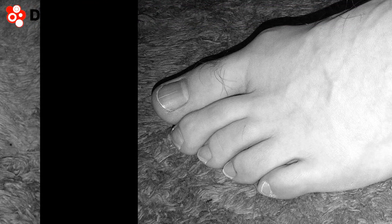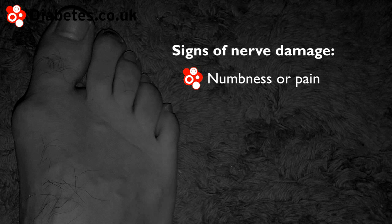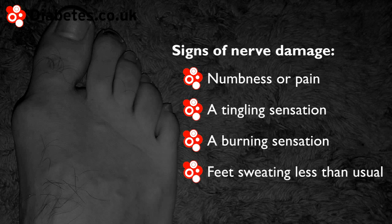Nerve damage is a relatively common complication of diabetes, which is important to diagnose as it can lead to foot problems developing. Signs of nerve damage include numbness, pain, a tingling or pins and needles feeling in the legs or feet, a burning or hot sensation in the feet, and feet sweating less than usual.